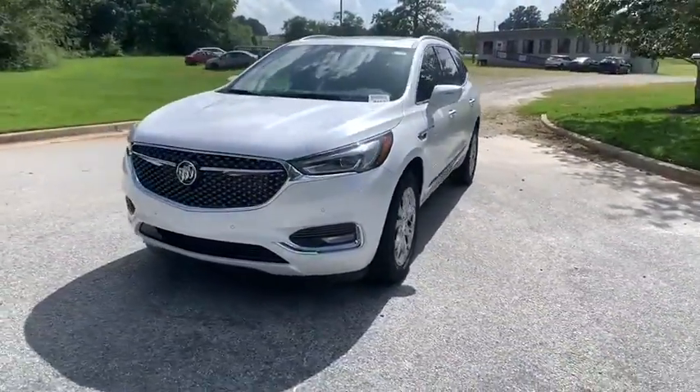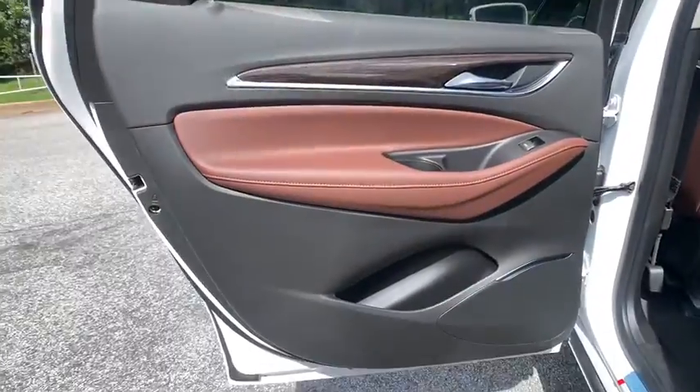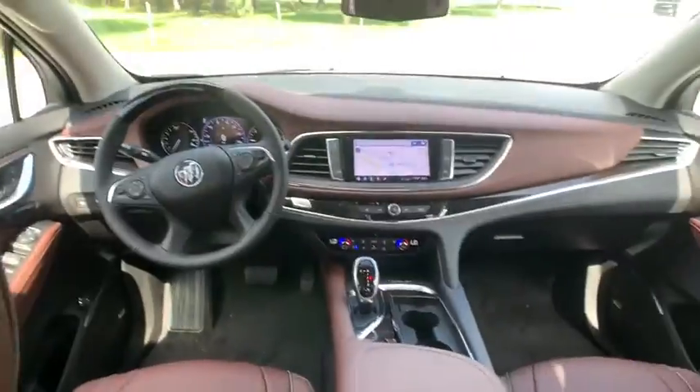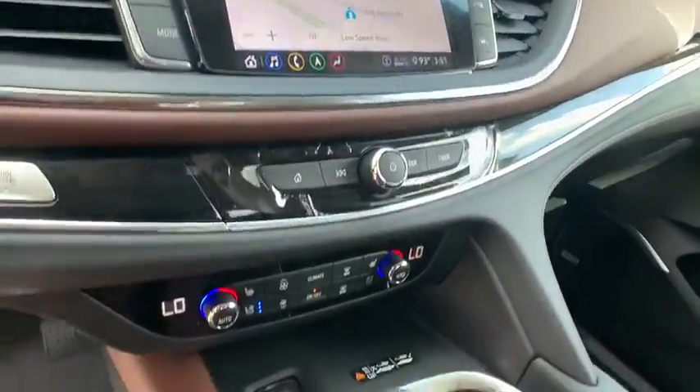Power passenger seat, backup camera, steering wheel audio controls, traction control, stability control, keyless entry, navigation system, remote engine start, power liftgate, anti-lock braking system, lane departure warning, leather-wrapped steering wheel.